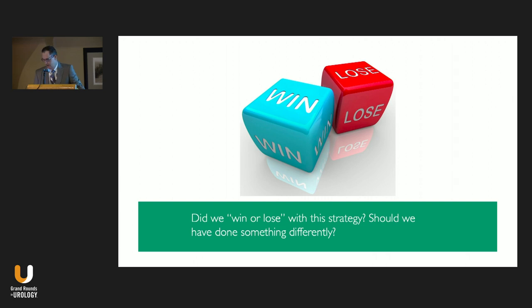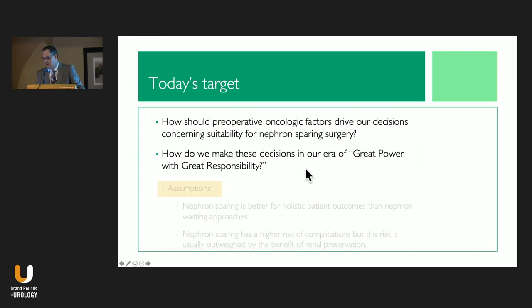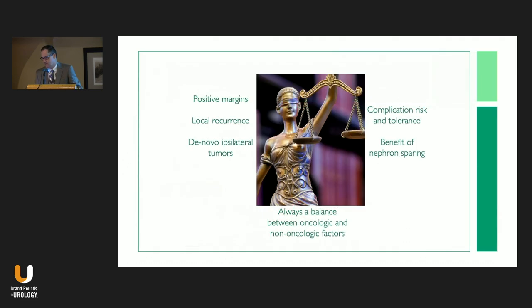Today's target: should preoperative oncologic factors drive our decisions concerning the suitability of nephron sparing surgery, and how do we make these decisions in this era of great power with great responsibility? A few assumptions: nephron sparing is better than nephron wasting surgery. Nephron sparing has a higher risk of complications, but in most patients that increased risk is outweighed by the benefit of retaining their kidney.